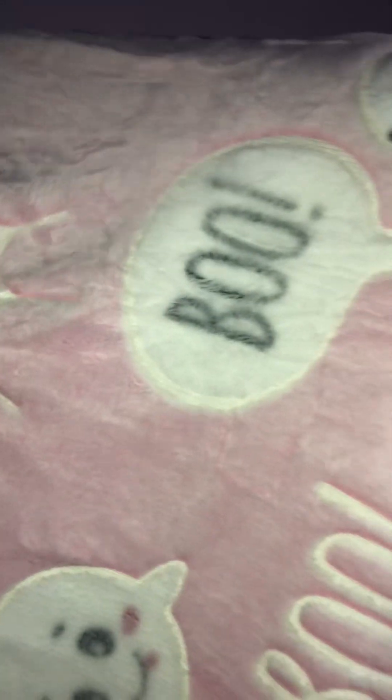I thought the ghosts — do I have this backwards? No, this is the right way — I thought the ghosts on here were just too cute. I had to have it. But that is what she looks like. I will try to get some better pictures up on my Instagram.